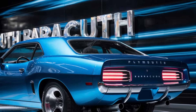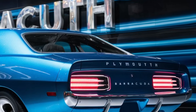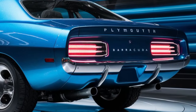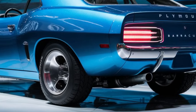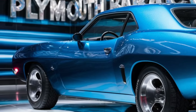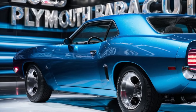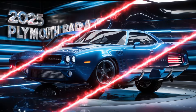The bodywork is meticulously crafted with a low, wide stance that gives it a commanding presence on the road. Moving to the side profile, the car's aerodynamic silhouette is both sporty and elegant. The sculpted sides and sharp character lines enhance its dynamic look, while the large alloy wheels add a touch of sophistication. The rear end features distinctive tail lights that echo the classic Barracuda design but with a modern LED twist, and the integrated spoiler and dual exhaust underline its performance credentials.